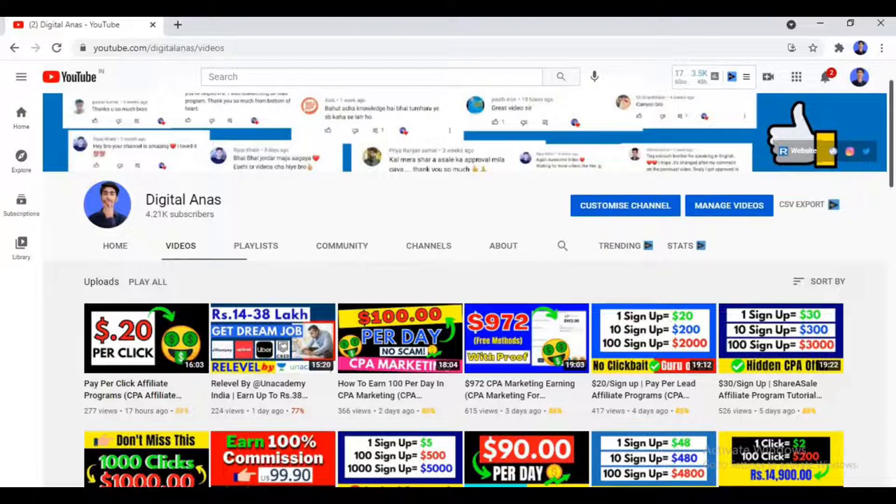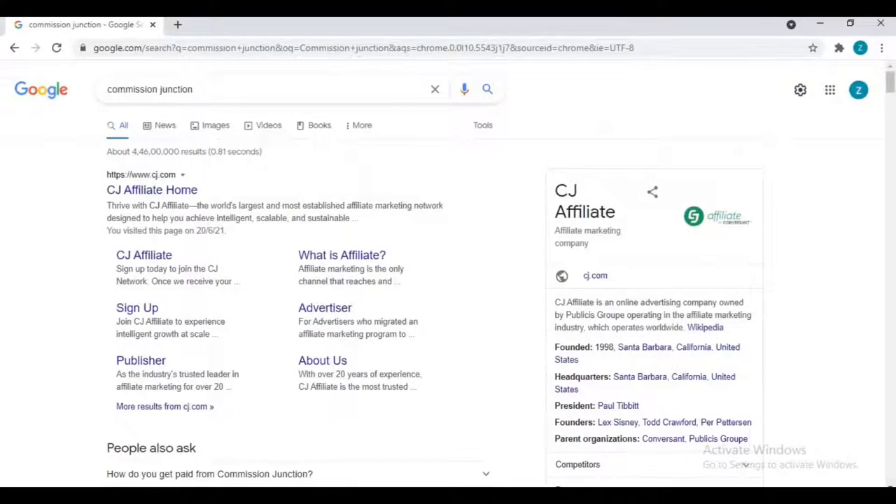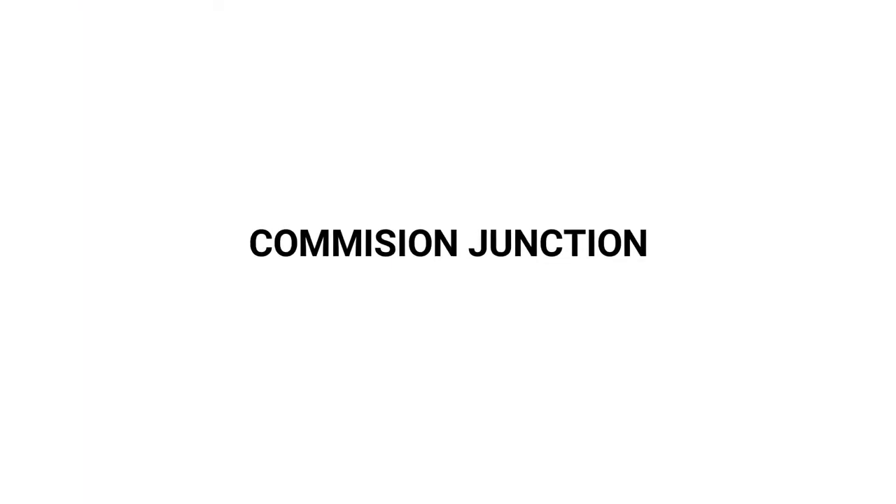All you need to do is watch this video till the end without skipping, because this video is going to be very informative. First of all, search on Google for 'Commission Junction.' You can also search 'CJ' or 'CJ affiliate' and you will get this website. Come to its main website — you'll see links like CJ Affiliate home.